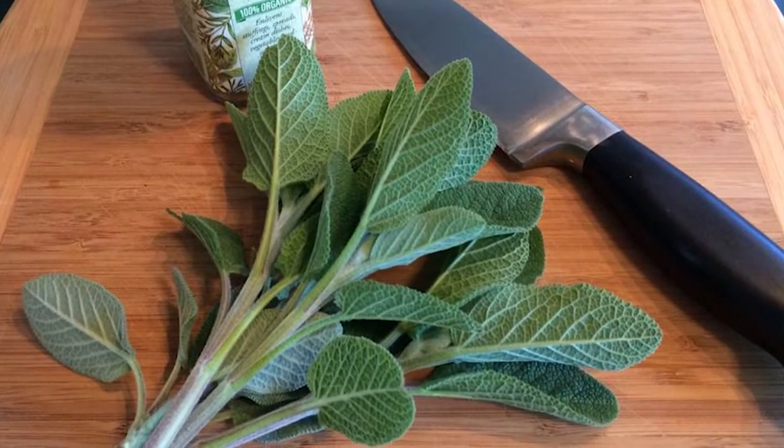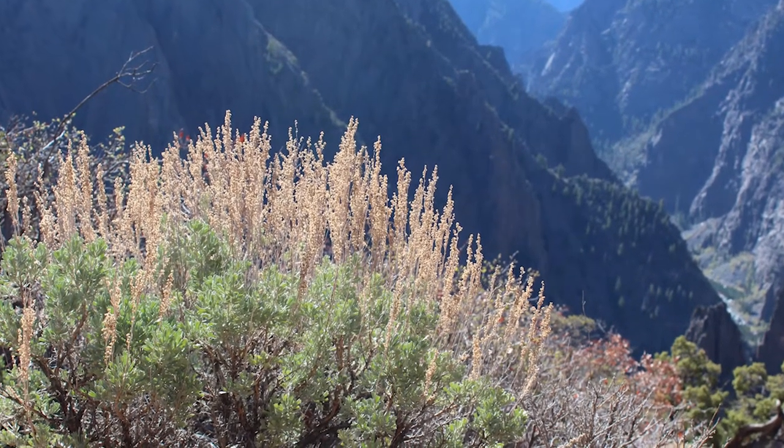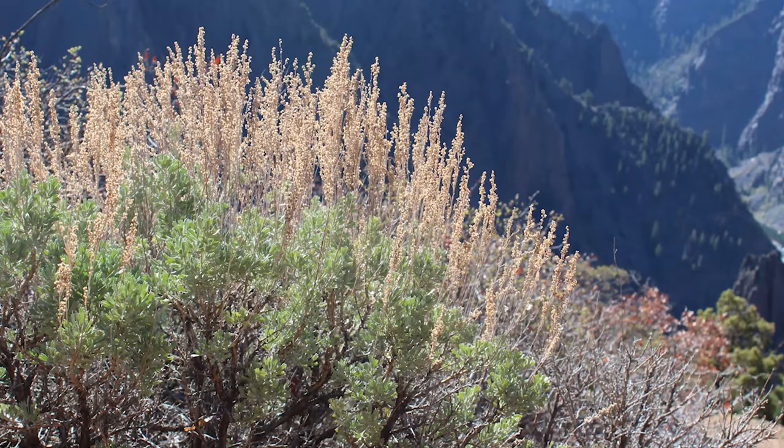This is Artemisia tridentata, a completely different silvery gray plant. It ranges from knee to chest high and you might find it along the uplands or rim rock trail at Black Canyon.